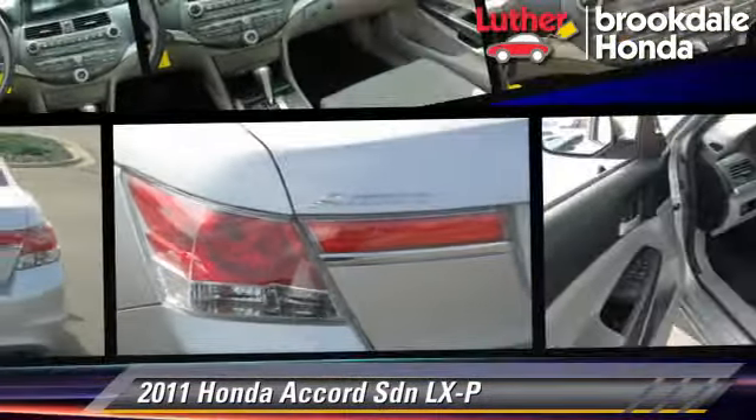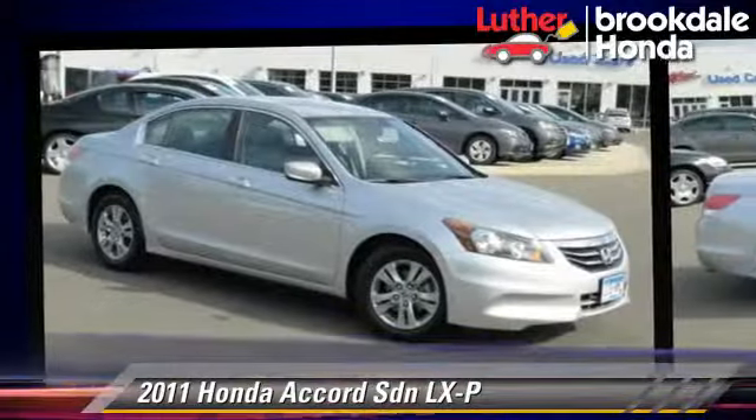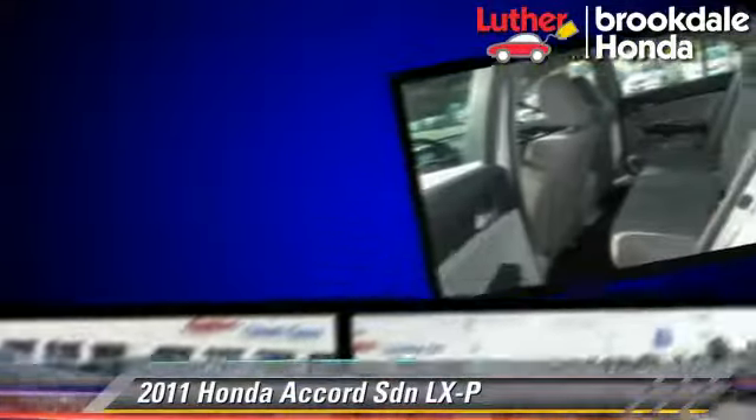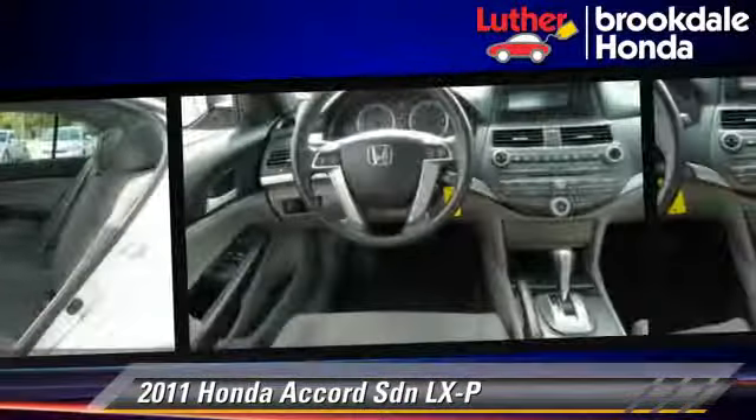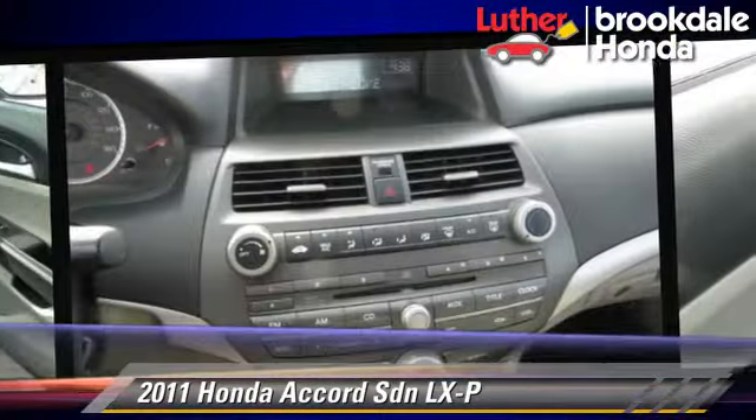The 2011 Honda Accord LXP, powered by a 2.4-liter four-cylinder engine with a five-speed automatic transmission. This sedan, with fewer than 55,000 miles on the odometer, gets up to 33 miles per gallon.